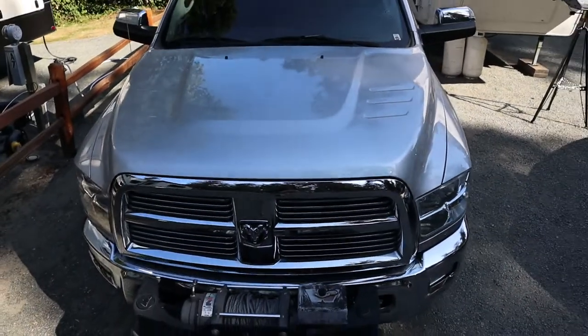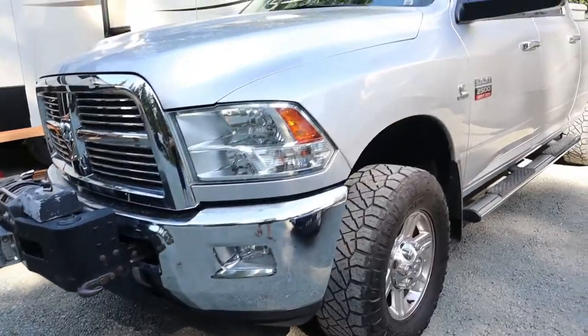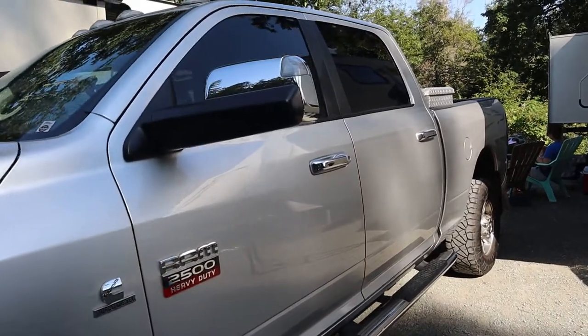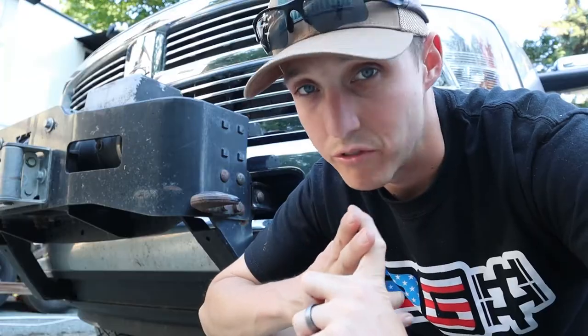We picked up a 2011 Dodge Ram 2500 with the Cummins turbo diesel. We chose this truck because it's an automatic and I can drive it too, and it has four doors for Finley in the back — and maybe one more in the future.